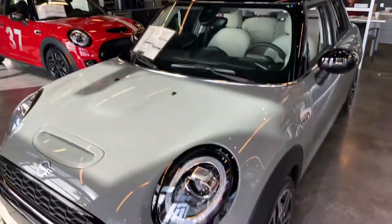Hi, good afternoon, Brittany. It's Todd at Tom Bush Mini in Jacksonville. I wanted to do that walk around as promised on the Cooper S four-door hardtop in Moonwalk Gray, and here it is.